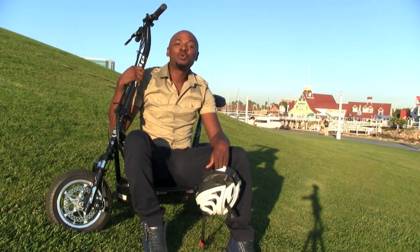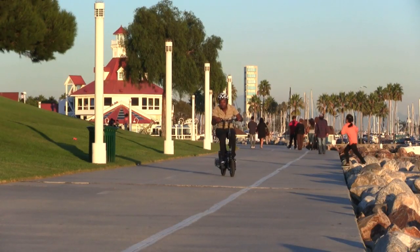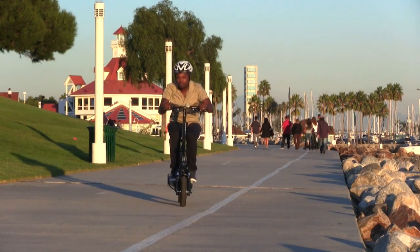I love my EZip scooter because it's fast, it's reliable, it's easy to maintain, and everywhere I go I get attention.